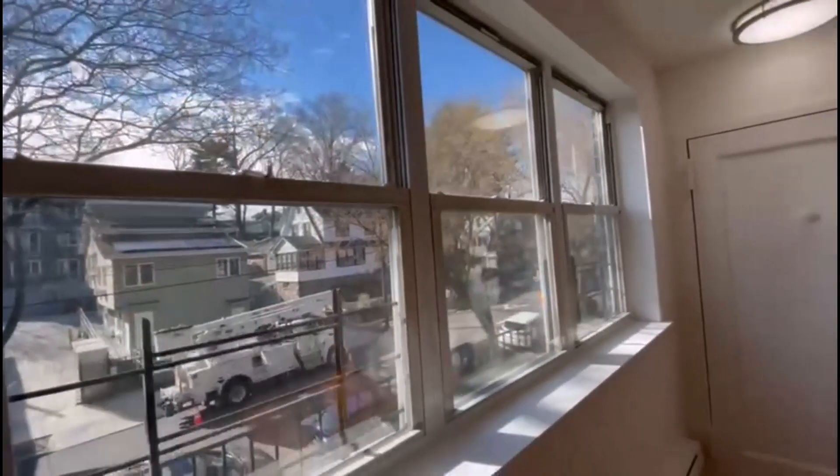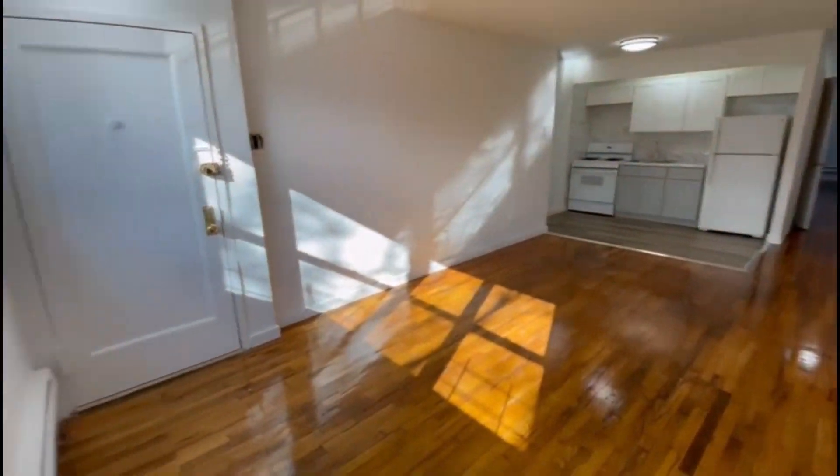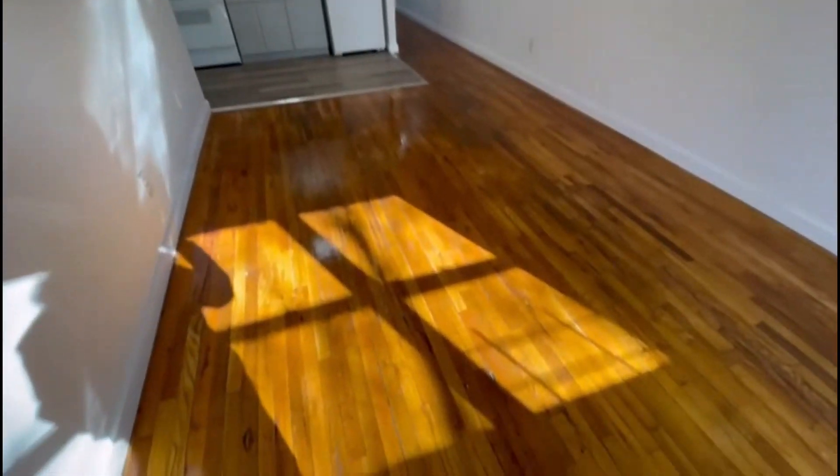Right over here we have beautiful large windows where plenty of sunlight comes through to the living room, and they face outside. Beautiful floors by the way, and high ceilings.